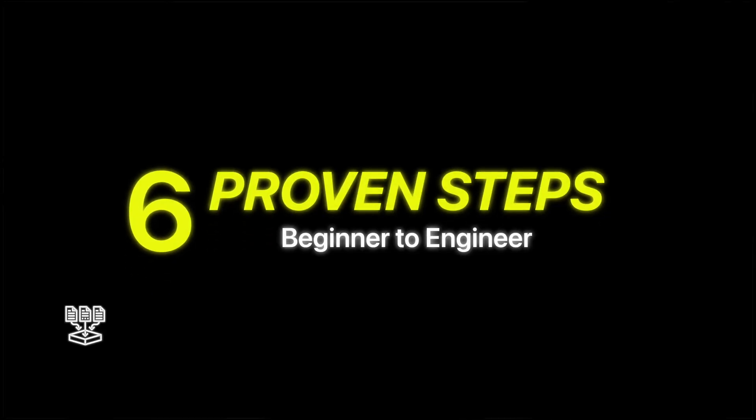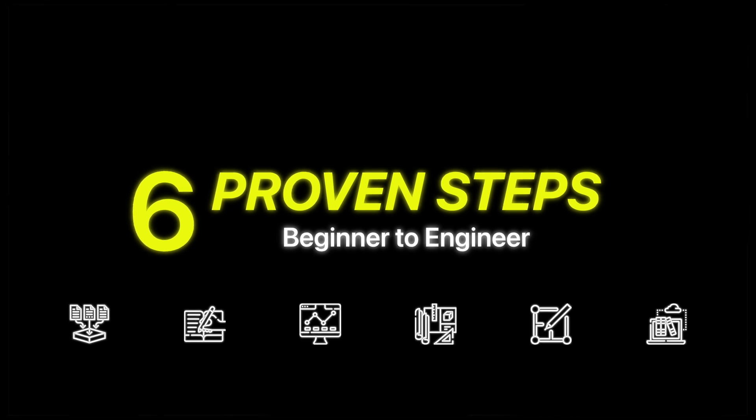The sad thing is, no one teaches you this stuff at university or even when you start working. But all the successful engineers that rise to the top of companies or go independent and start their own business truly understand this process and are using it to make tens of thousands, if not hundreds of thousands of dollars each month. In this video, I'm going to take you through the six proven steps that'll take you from beginner to a confident engineer.